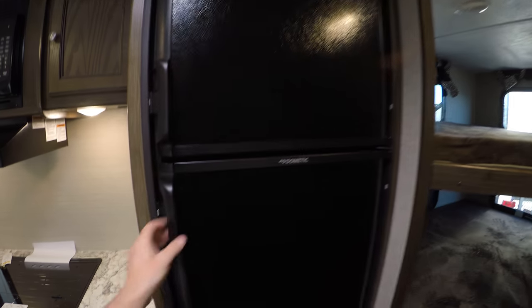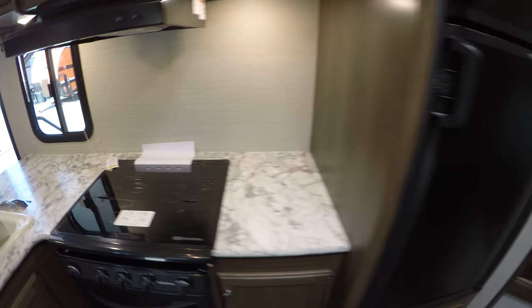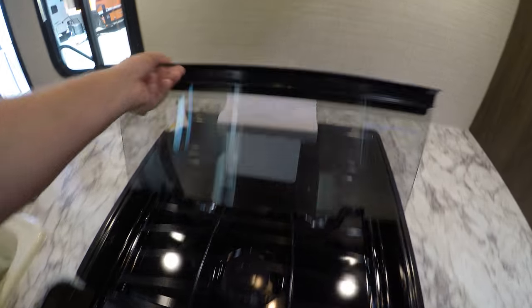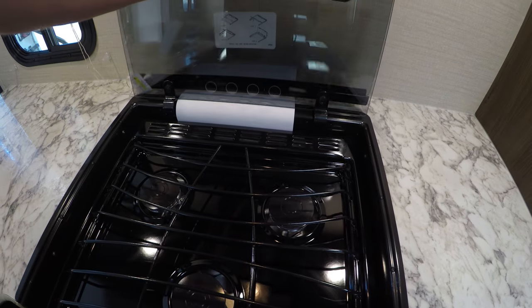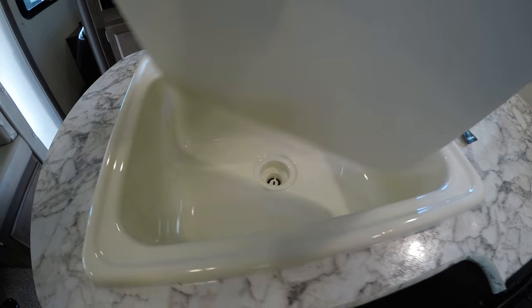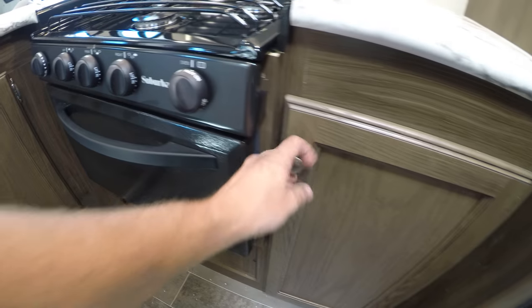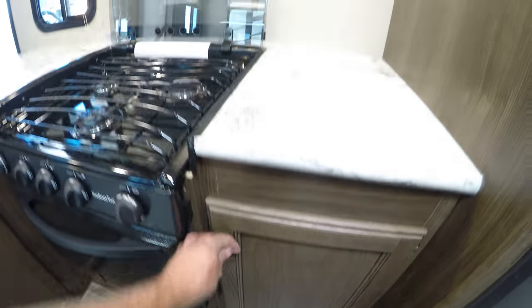Gas-electric freezer and gas-electric fridge. You've got a glass cover on your cooktops that you can use as countertop space. Nice big sink — you could actually wash a cookie sheet in there. Oven and storage below, with a microwave up top.